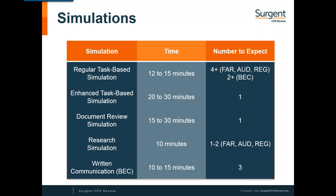Here's an overview of the different types of simulations and recommended time per SIM. The regular task-based simulation has been around for years — it's objective, often contains a drop-down menu of choices, and you can expect to spend about 12 to 15 minutes on it. You can expect to see about four or more of these in FAR, audit, and REG, and roughly two in BEC. The enhanced task-based simulation is the new SIM and will take longer — expect to spend about 20 to 30 minutes. We anticipate you'll only get one of these per exam section.